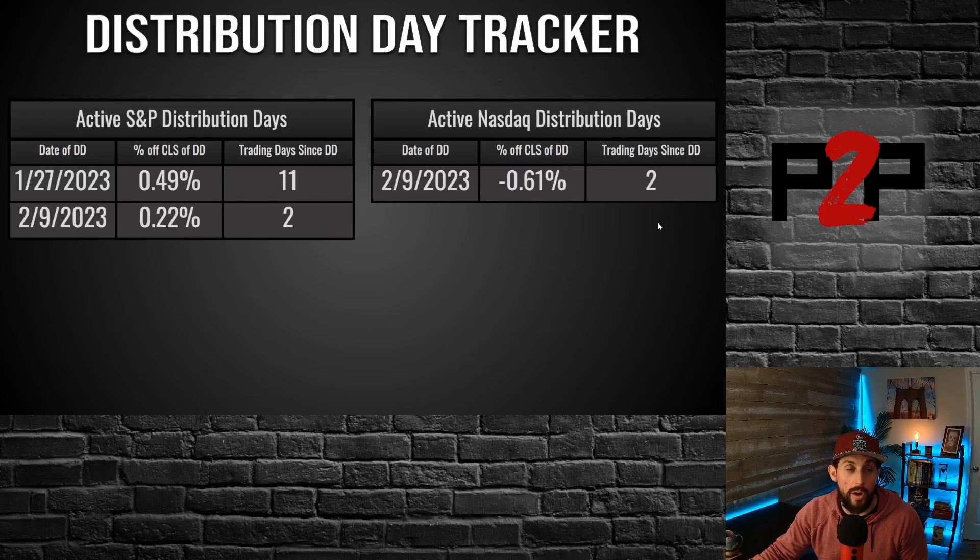You can see that we got that day on Thursday the 9th. The main purpose of this tracker is to see when we're going to lose distribution days. Distribution days fall off and normally become irrelevant — it shows that we're not getting a cluster of distribution, which means that there's not selling coming to the market, which is positive if you are bullish. In terms of price movement, we have to get 5% above the close of the distribution day. The January 27th distribution day is halfway there — could soon drop off in the next two weeks just due to time.